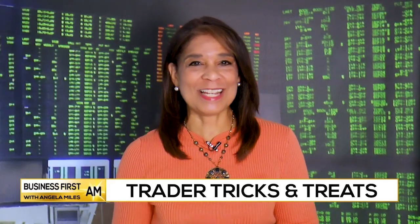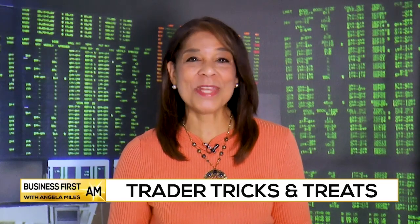Let's get to the Trader Rundown now with Jared Levy, the Chief Market Strategist at Peak American Financial. Good to have you with us, Jared. We are talking Trader Tricks and Trader Treats on the show today. What do you have for us?